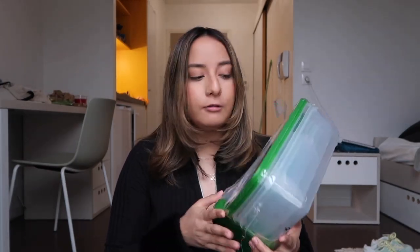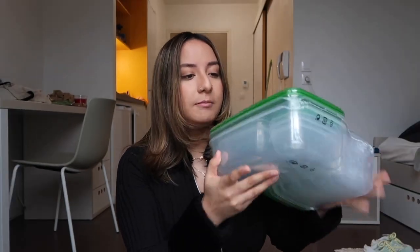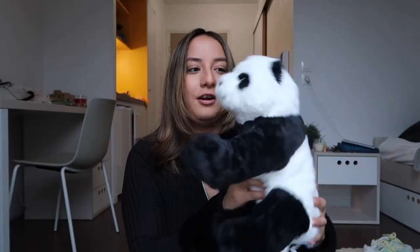Next we have the Tupperware — this was about 4.99 euros. It's really helpful, especially if you don't want to cook every day. You make twice the amount of food and save the rest for tomorrow. I started school, so I'm planning to make my lunches pretty often. It's super easy to take with you to school, and it comes in different sizes. I also got this for emotional support — some really cool plants!